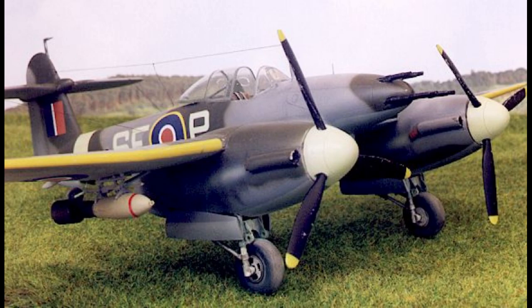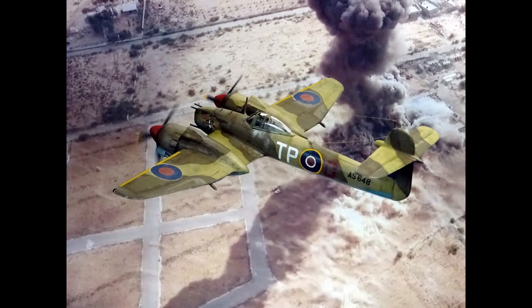However, the Whirlwind faced some challenges during its development, including engine reliability issues and concerns over stability. Following further modifications and refinements, the Whirlwind entered production in 1940. The aircraft underwent several changes during its production run, including improvements to the armament and changes to the rear fuselage structure. The definitive production variant, known as the Whirlwind Mark I, entered service with the RAF in early 1941.